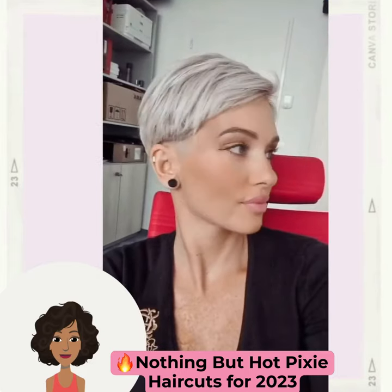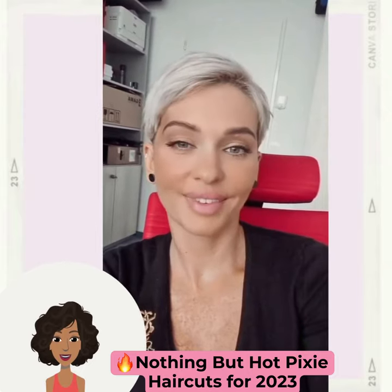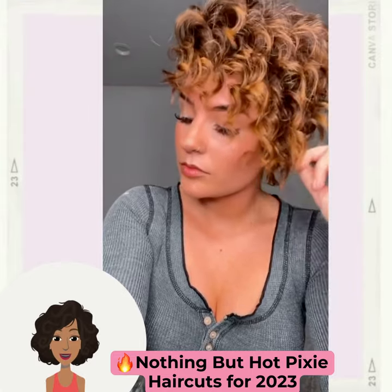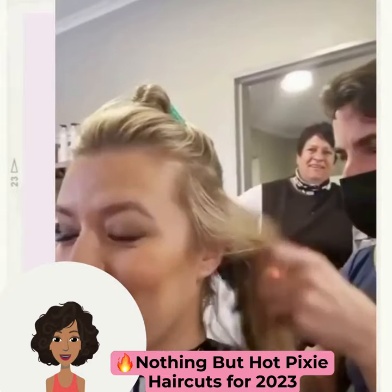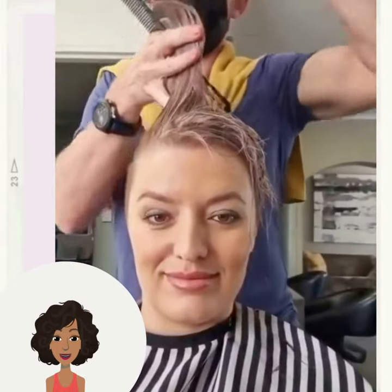Hello everyone, welcome back to Fashion Trend Seeker. If you are new around here, my name is Danielle, and on this channel we like to take a look at trending hairstyle ideas. Today's video is going to feature nothing but pixie haircuts, so if you have been dreaming of the perfect shorter pixie style, this video is for you. If you do feel inspired by any of these pixie haircut ideas, please be sure to give today's video a big thumbs up.